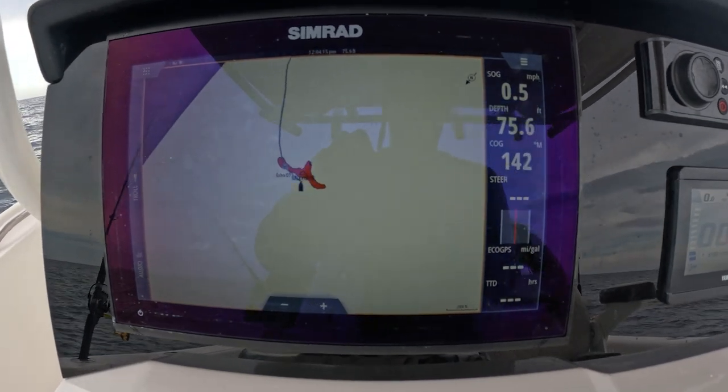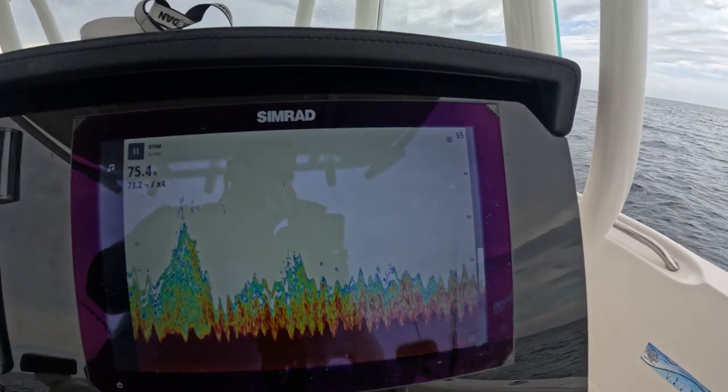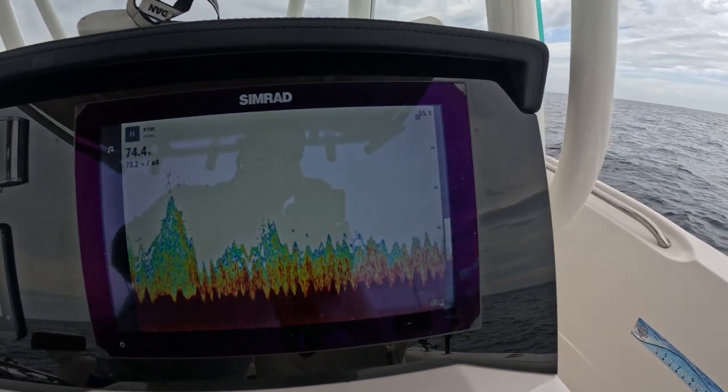We found this spot through the use of our Strike Lines charts, and if you're interested in buying one, click the link below and use code FFA10 for 10% off.